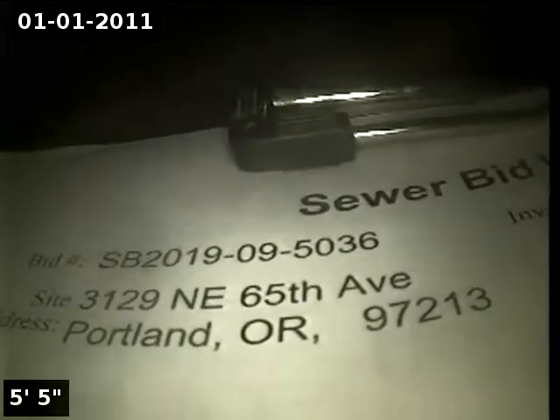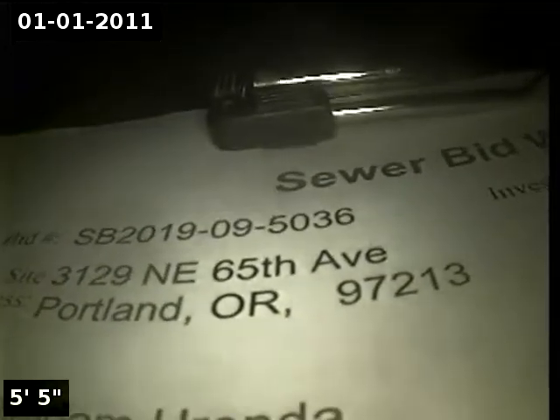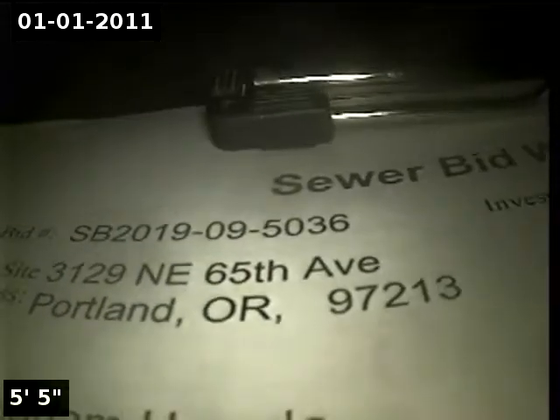This is Alfa Environmental. We're at property address 3129 NE 65th Avenue, Portland, here for a sewer bid. Point of access is a 4-inch cast iron clean out located in the basement.